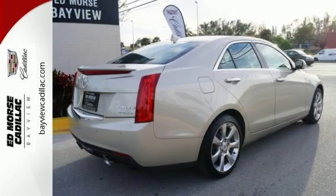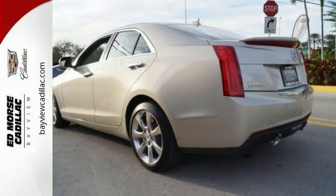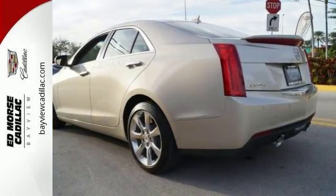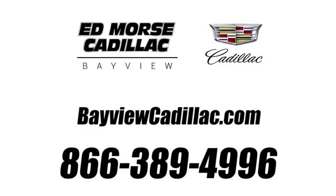Tastefully designed to make your life easier, this ATS might be the best thing on four wheels. Find out more when you come in today. Call us today at 1-866-389-4996. For value and for service, it's Edmars.